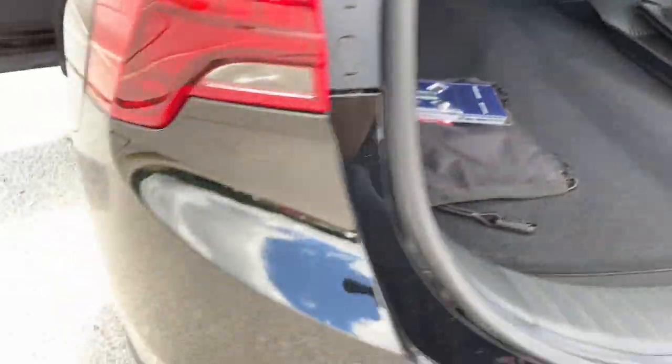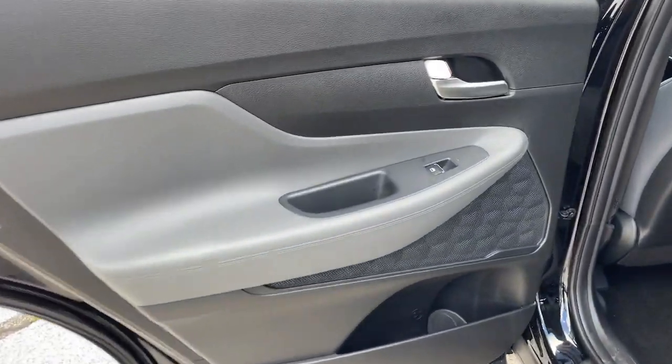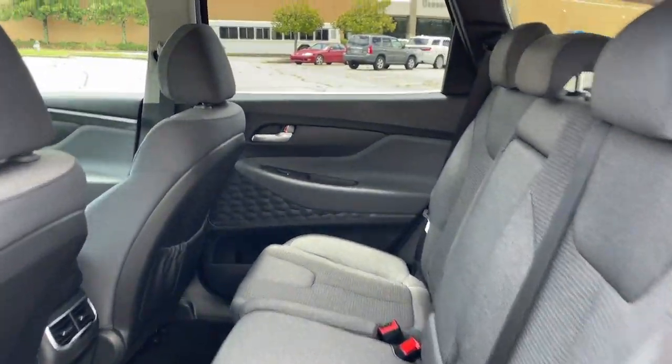Apple CarPlay and/or Android Auto navigation system, keyless entry, heated driver seat, heated mirrors, power liftgate, backup camera, satellite radio, power driver seat, dual zone AC.